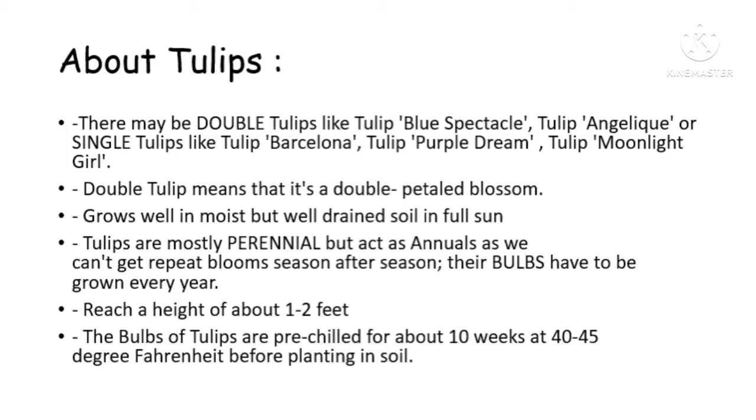Spring in New York begins in mid-March and lasts till mid-June. The most abundant flower that you find in New York is the tulip, so first let's know something about tulips.